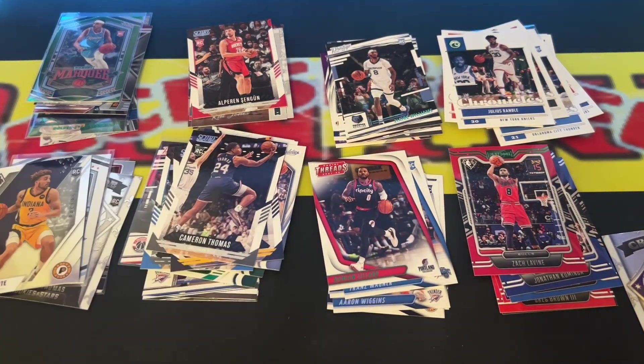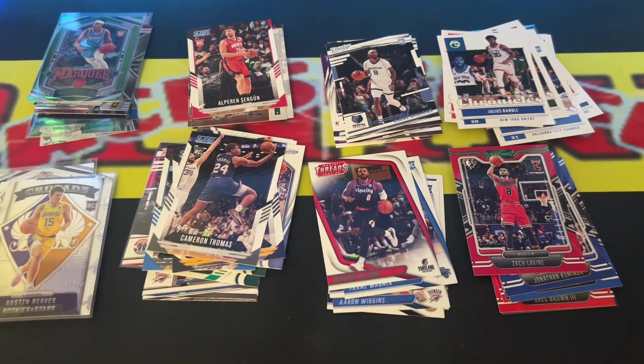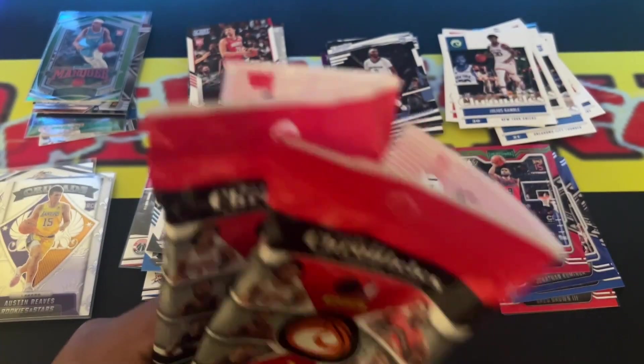And that concludes the end of this video — the 2021-2022 Chronicles fat packs. Not one but two. One pack can be a bust, the other one can be magical and gold.